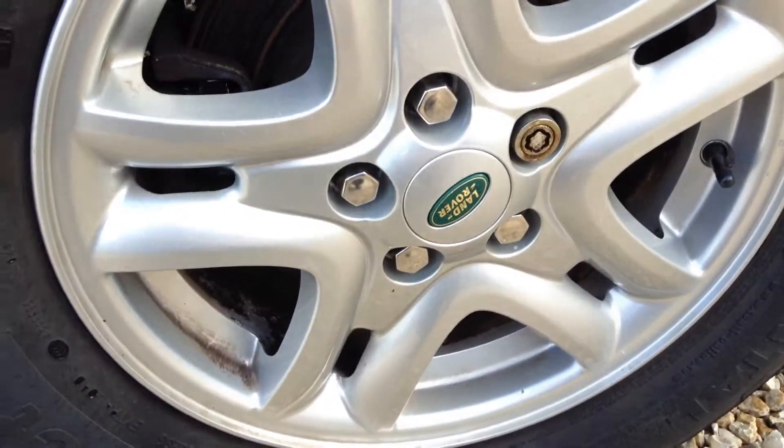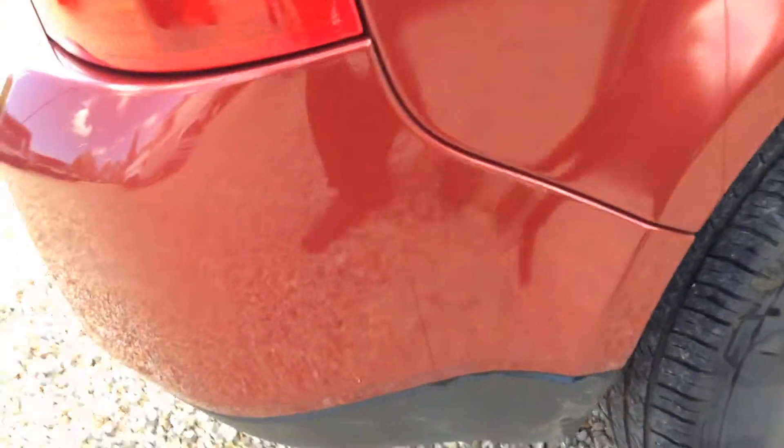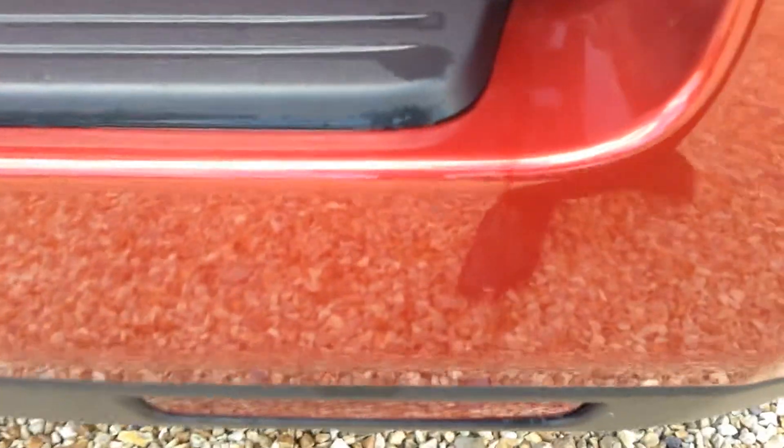Now looking at the offside wing - you can see the light scuffs and marks. Tread on the tyre - you can see a fair amount left. The alloy is again in pretty good condition, no curb markings really, just a small chip there. Rear offside wing, a few scuffs there, and on the bumper a few light scratches and chips.